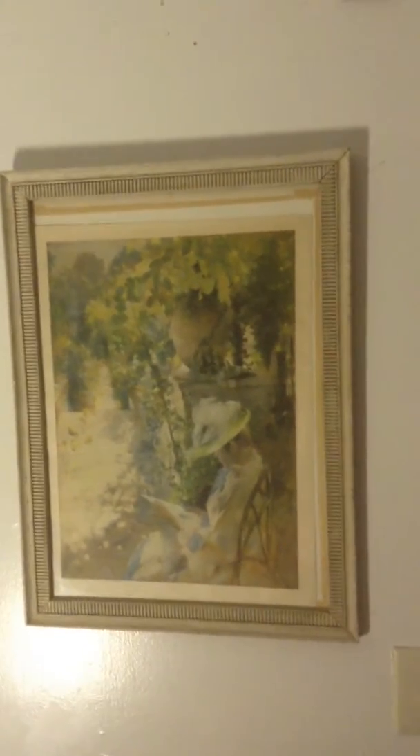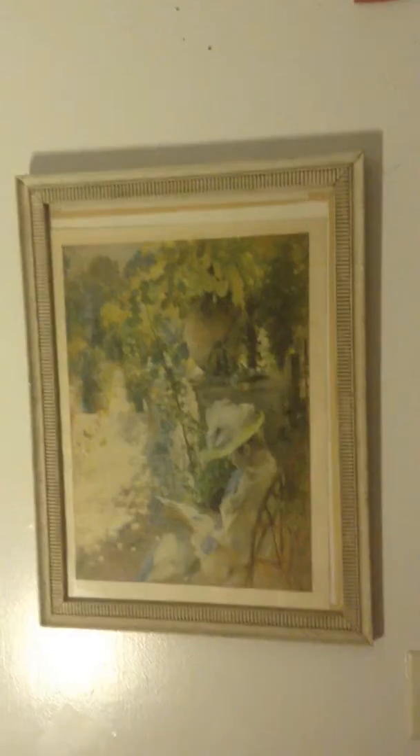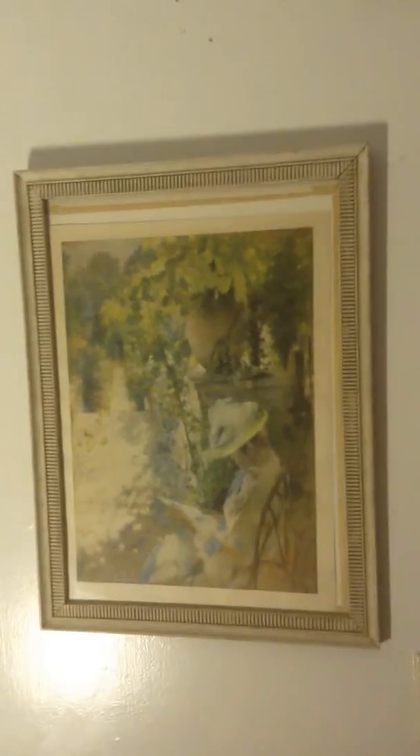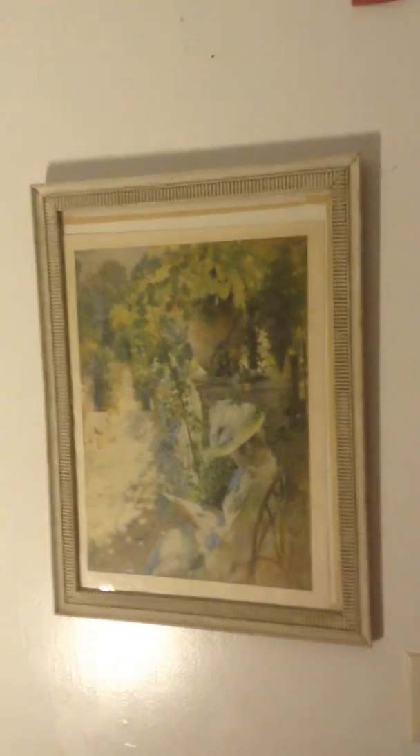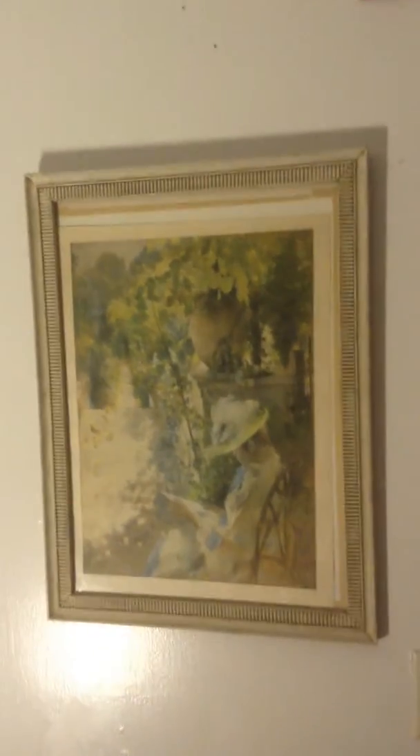Hi YouTube. This is another one of my art collection. This is a nice watercolor by Carl Larsen, 1888. Beautiful painting. This is the original watercolor — take a look at it.